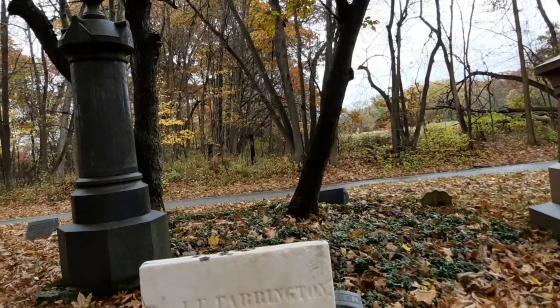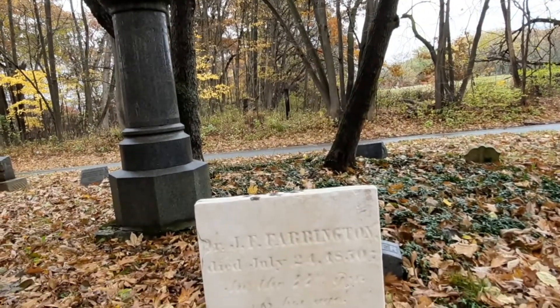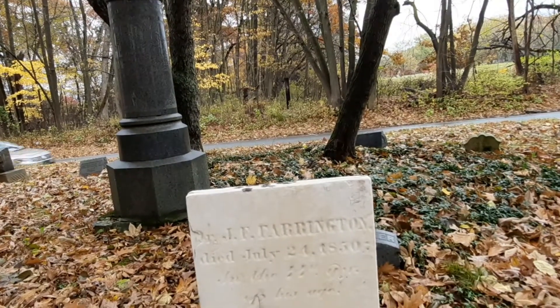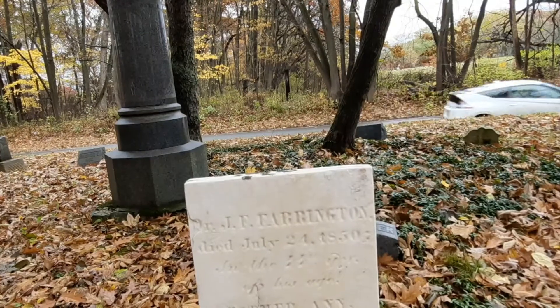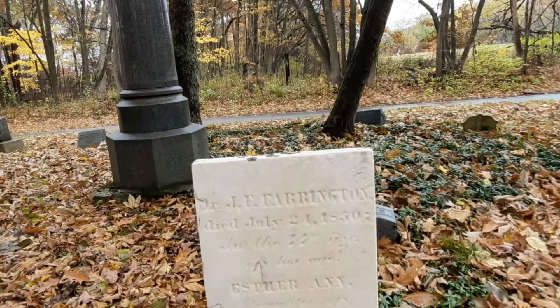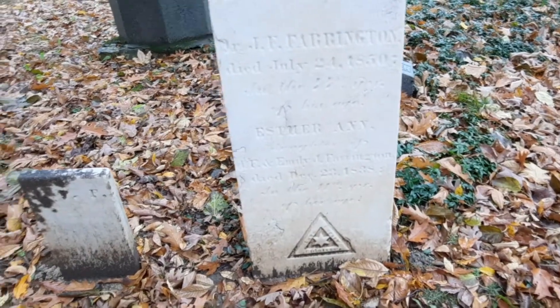That doesn't make any sense though — it's got to be 80. Either 88 or 83. He's 11 years old? I'm not sure. The symbol is interesting though.